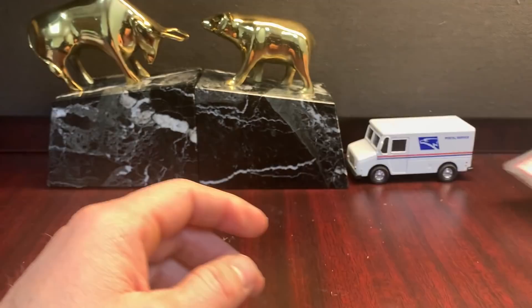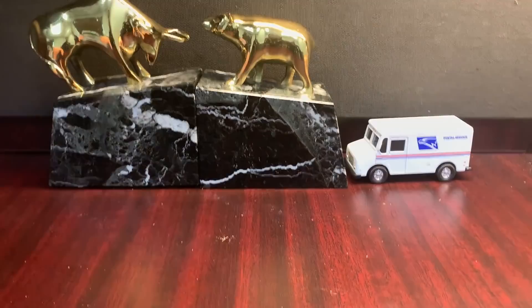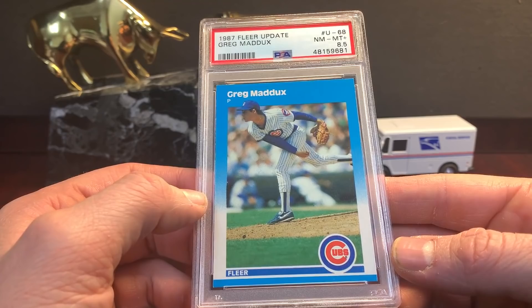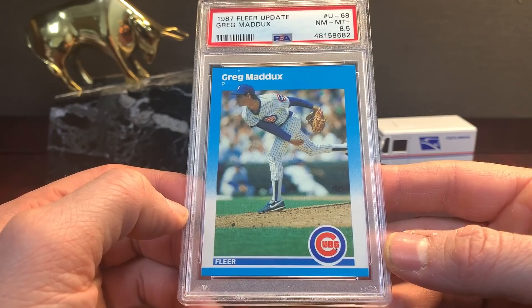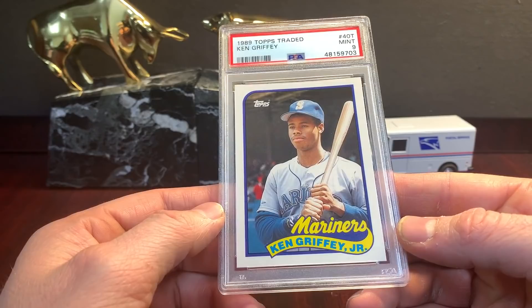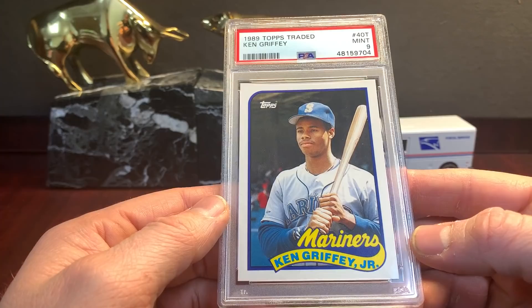McGwire update in an eight — that's the '87 Fleer update. Here's a nine, here's a nine. These are all from box sets — you know, I broke a lot of them and they're always off center, so it'd be tough to find a ten in these. Here you get Maddox and McGwire — Maddox 8.5, another 8.5 on the Maddox. Here's a nine. Some Griffey Tradeds — no surprise, nines. A ten on this one.